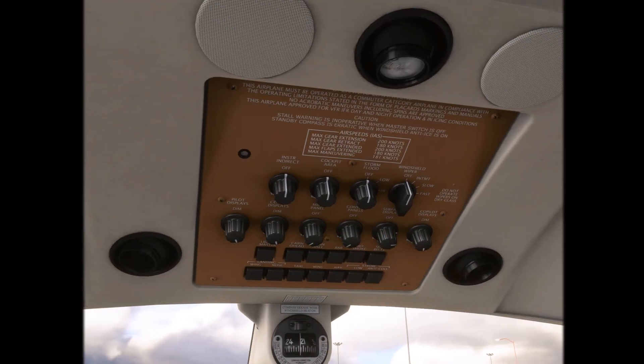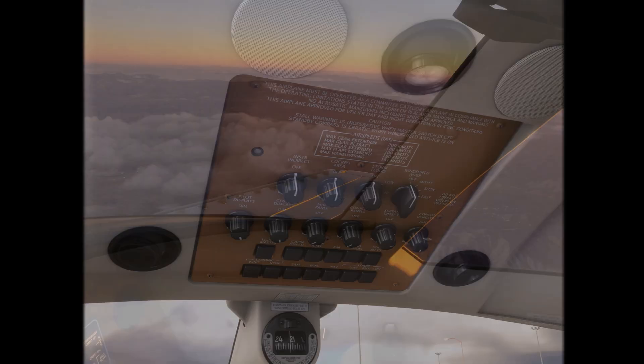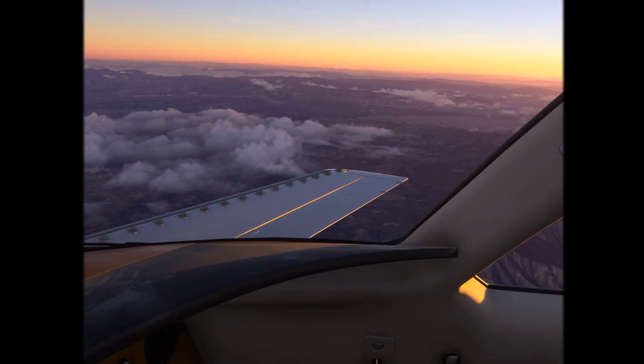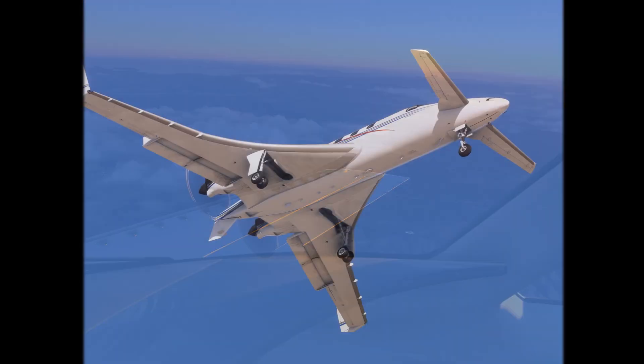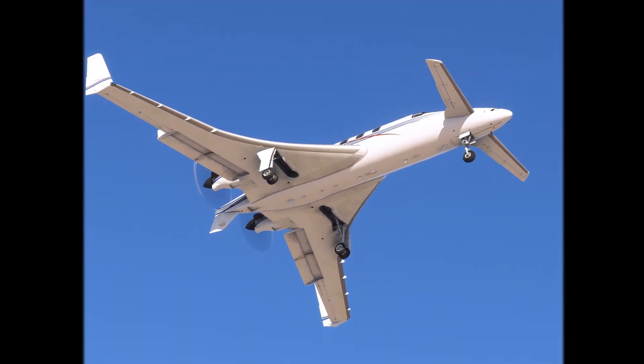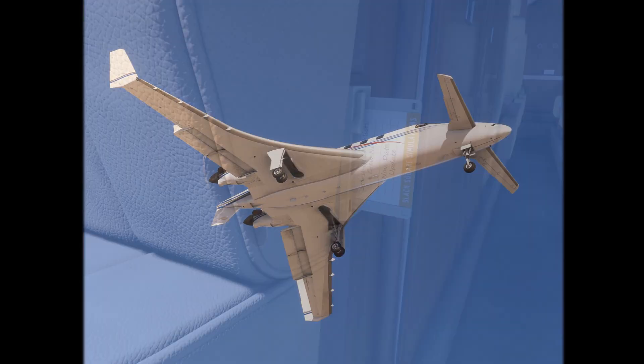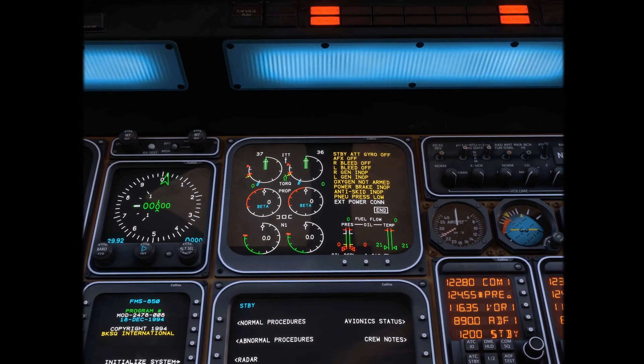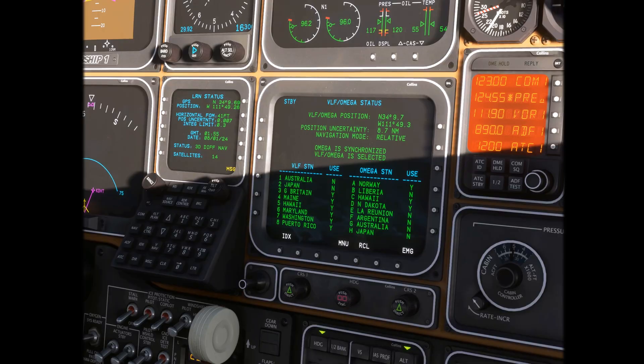Hear the unique sounds of Starship, and feel the canard aerodynamics behind this unmistakable Rutan design. It's the essence of flight at the dawn of the computer age – a time of floppy disks, circuit boards, CRTs, and the first global navigation systems.